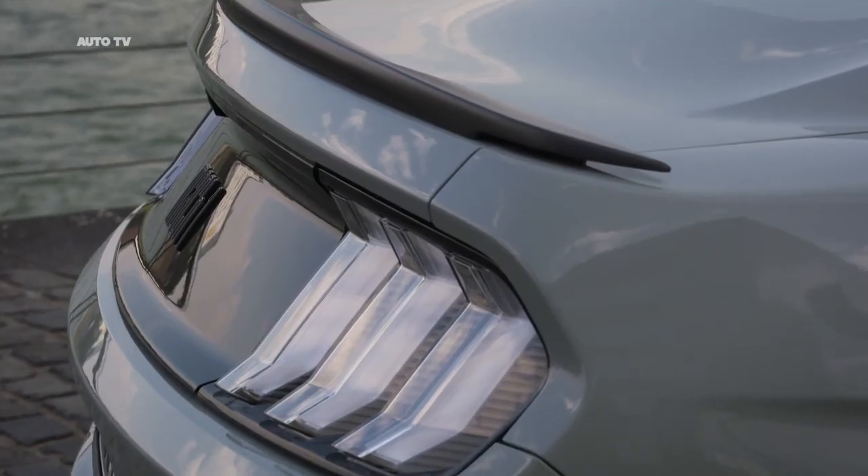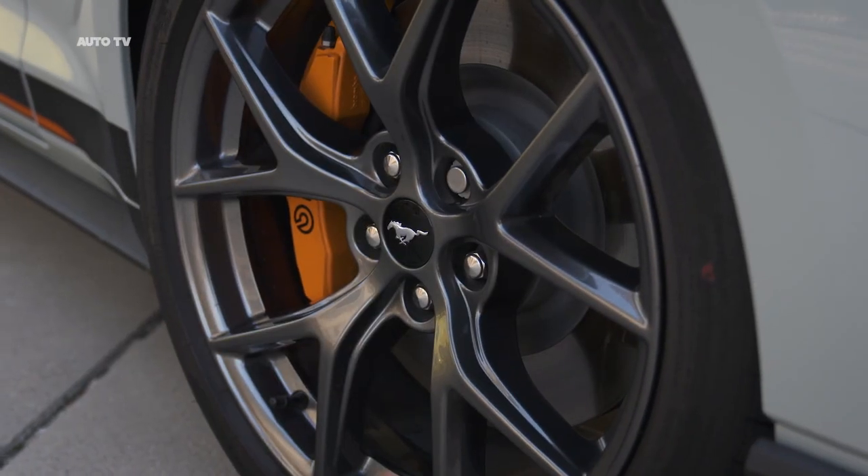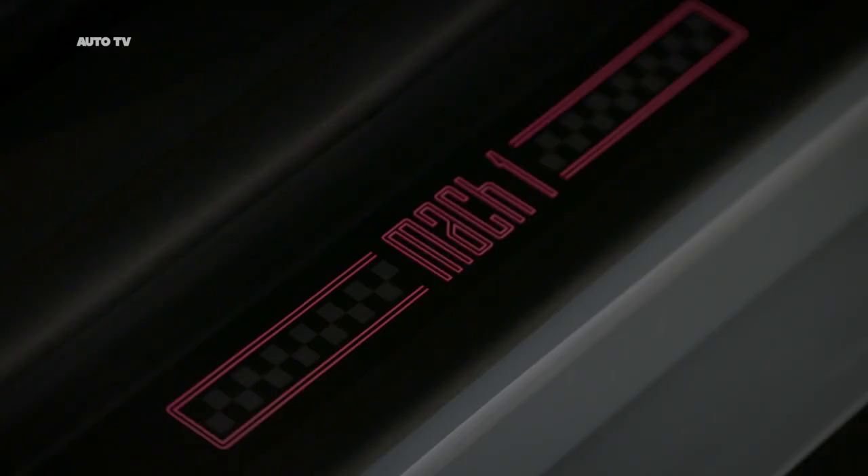An open-air induction system, intake manifold, and 87mm throttle bodies are shared with the Mustang Shelby GT350 model available to Ford North America customers, increasing the free flow of air into the engine.